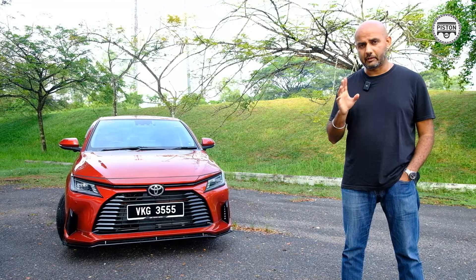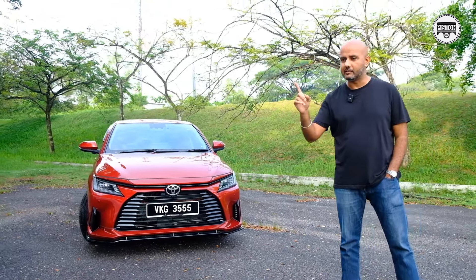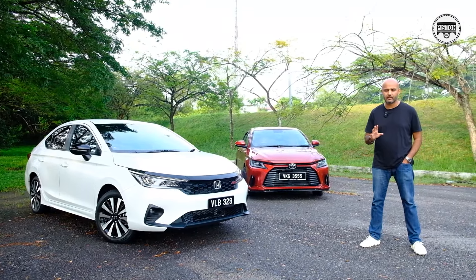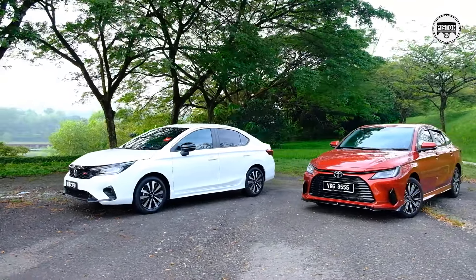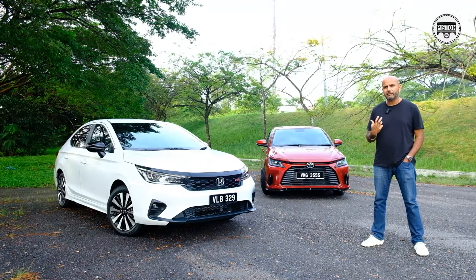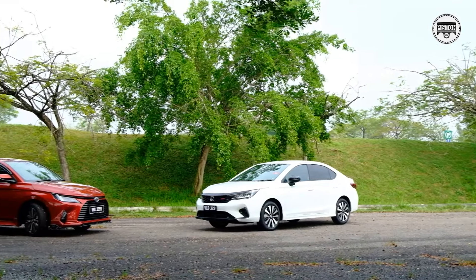But now I'm giving you the most fair B-segment comparison — the Toyota Vios against the Honda City RS. This is the petrol variant, it's not the hybrid, so it does not get fairer than this. It's also one of the most difficult comparisons I've ever done because both of these cars are so evenly matched that I thought it's already difficult for me to come up with a conclusion. What more for you, as the buyer — how are you going to decide?